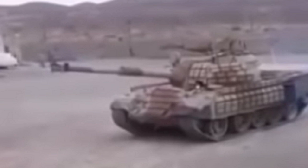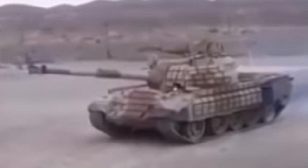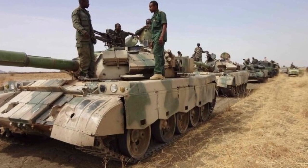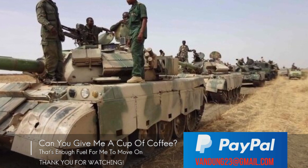Sudan is the only foreign customer of this model. Some are locally assembled by the Sudanese Military Industry Corporation under the local designation Anzubear 1. A similar model was also produced under the designation Anzubear 2, based on the Type 59D.